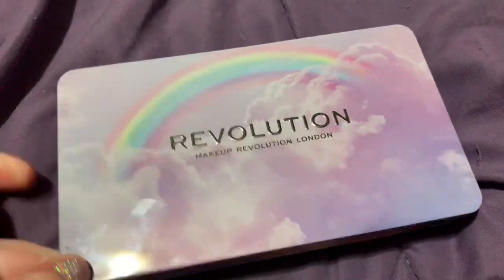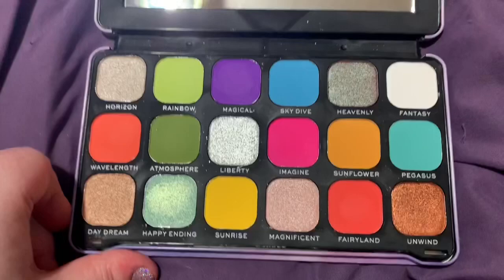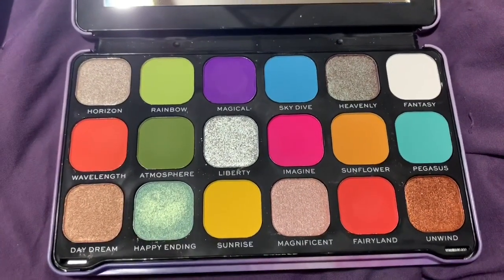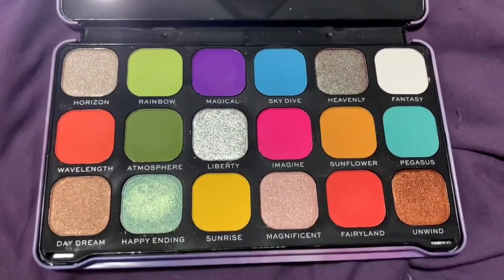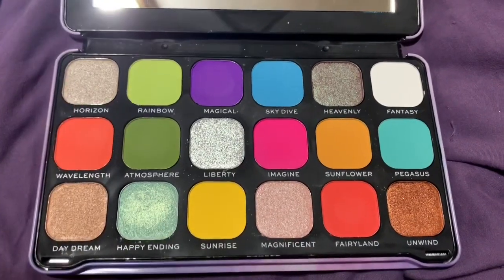I'm decluttering the Revolution Rainbow Palette. This is a stunning palette and the quality is great. Makeup Obsession, Revolution Beauty, etc., are very hit or miss with the quality — sometimes shadows are good, sometimes they're bad. This is a good palette.